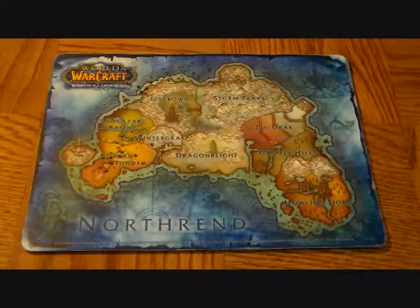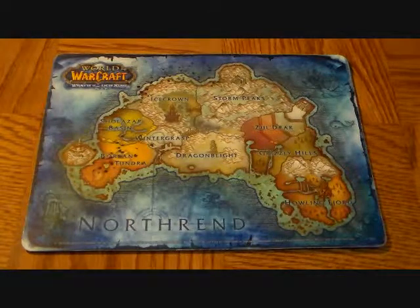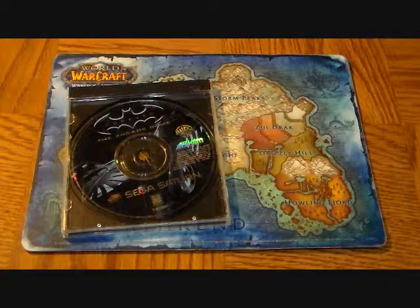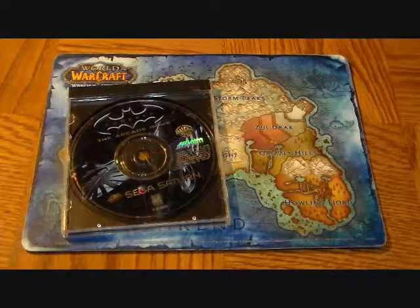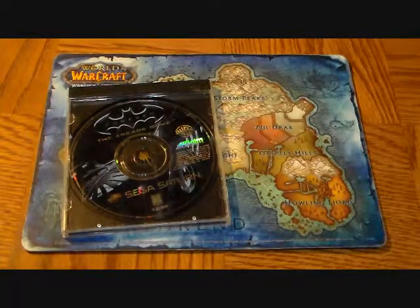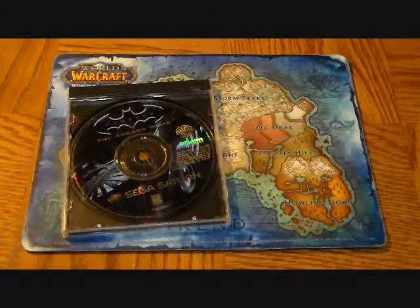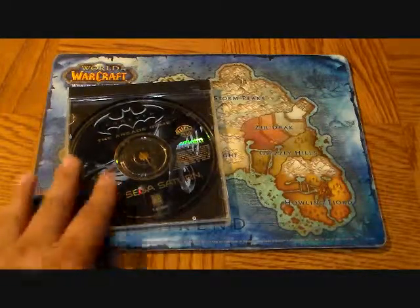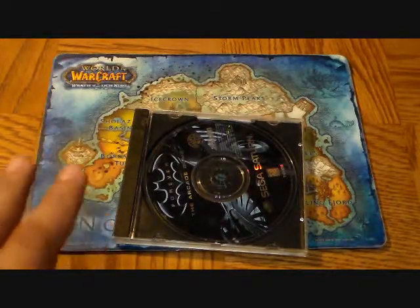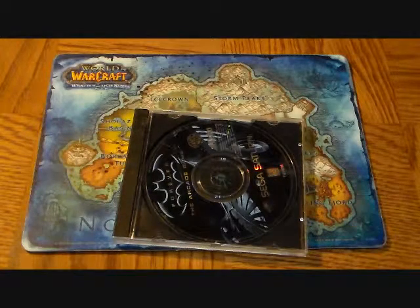I went to my local game exchange and picked up three titles I was very excited about. The first is Batman Forever the Arcade Game. It may not be the best Batman game, but it is a Sega Saturn game. While the game is quirky and hard to beat, it's a great addition to my Sega Saturn collection — I think I'm at 40 Sega Saturn titles now. This is disc only, but the disc is in really good condition. I'm more of a gamer than a collector, so I'm not too particular about cases.